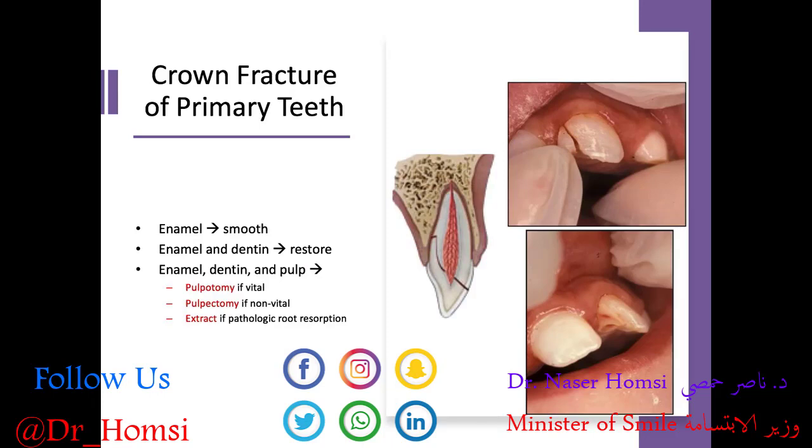What if we have a crown fracture of the primary tooth? It could be a minor fracture involving just enamel or dentin, but remember the enamel of primary teeth is thinner and the pulp is relatively larger, so the chance of pulp involvement is greater. If it's just enamel, we smooth it out. Enamel and dentin, we restore it cosmetically. If it's enamel, dentin, and pulp, we need endodontic treatment — a pulpotomy if vital, pulpectomy if non-vital, and extraction if there's pathologic root resorption on x-rays.